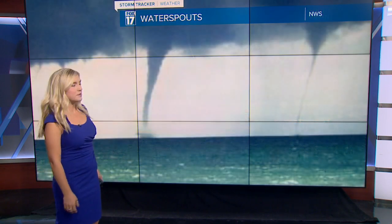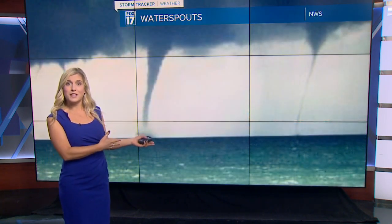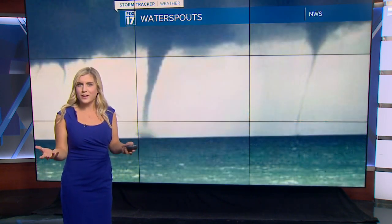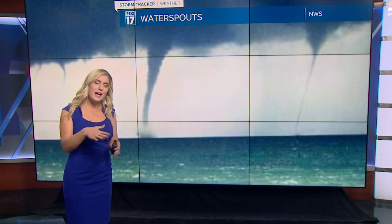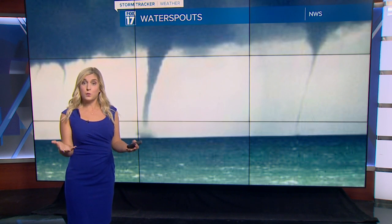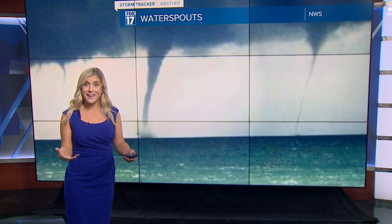We've seen them before in the Great Lakes region. This one from South Haven — one of our viewers sent in footage you can almost see a waterspout starting to form. The National Weather Service confirmed it. Here's what happens: cold air travels over the relatively warm open water of the Great Lakes.